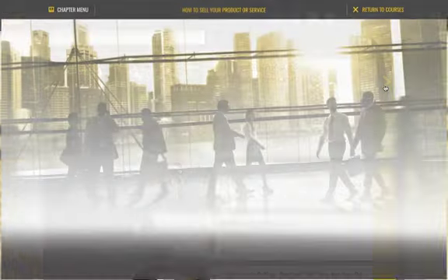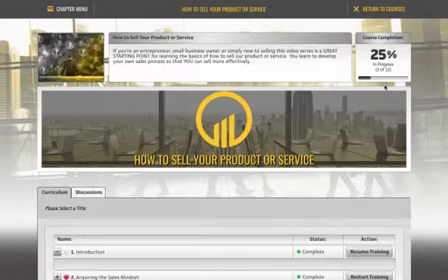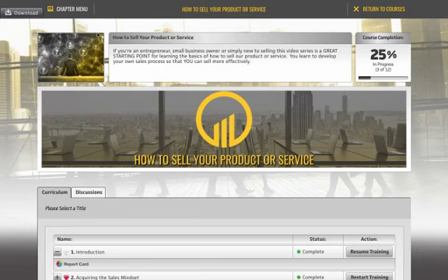Let's go into the 'How to Sell' course. In this series, you're going to learn how to put together your own sales process. Every salesperson should have their own customized sales process and you're going to learn how to do that here. You'll always have a small welcome video and a short description of what the program is about. The most important part is the course completion tracker, which tracks your progress — in this program I've only looked at three of the 12 videos, so I'm 25% into completion.